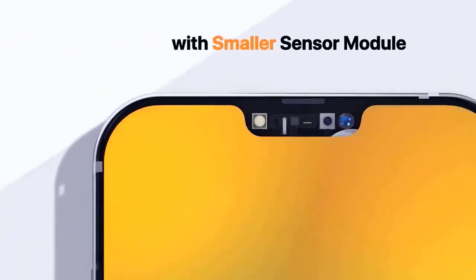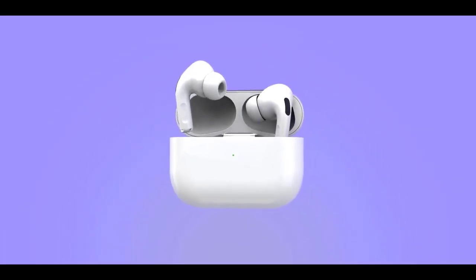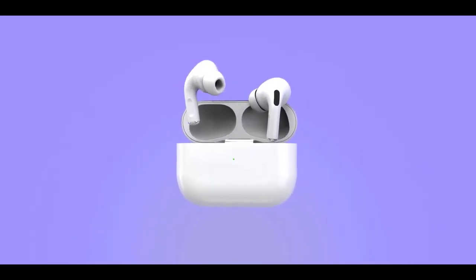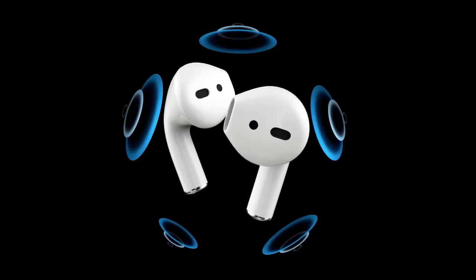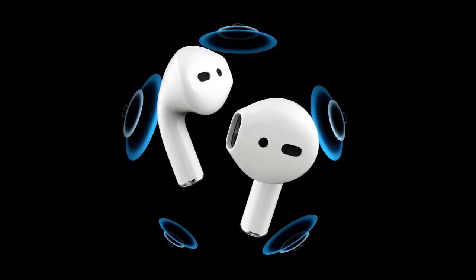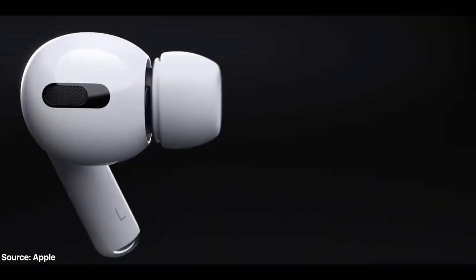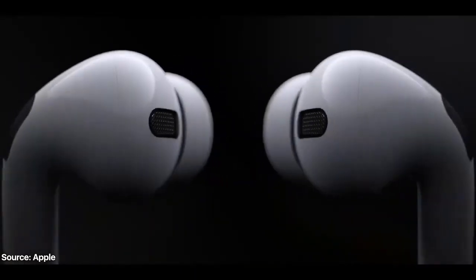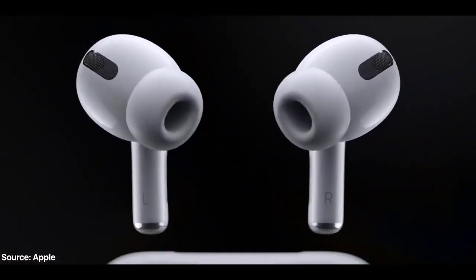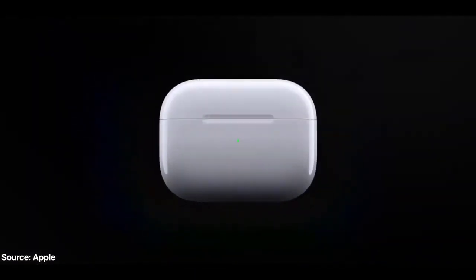Ming-Chi Kuo is reporting that AirPods 3 will use a system and package design similar to the actual stem pieces, which leads me to believe AirPods 3 will look very similar to AirPods Pro. This may not be referring to the in-ear piece at all, but the stem design. Apple could make the stem itself much shorter, eliminating that weird look where it sticks out of your ear — so they could be the same size as AirPods Pro but still without noise cancellation or the in-ear design.